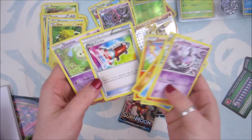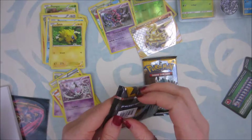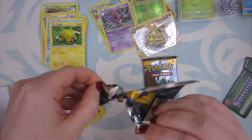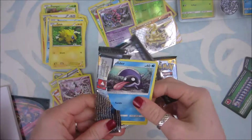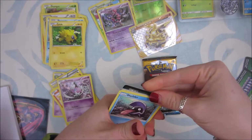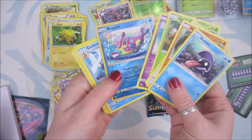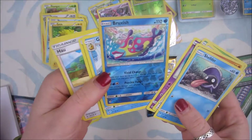Anything else cool? Mega Catcher. Nice. Let's hope the good stuff's in the Sun and Moon, because we gotta get something good, right? Gotta get an EX out of this, please. Come on, cards. Green code. Bruxish Reverse Holo Rare. Nice, very nice. I might need that one.